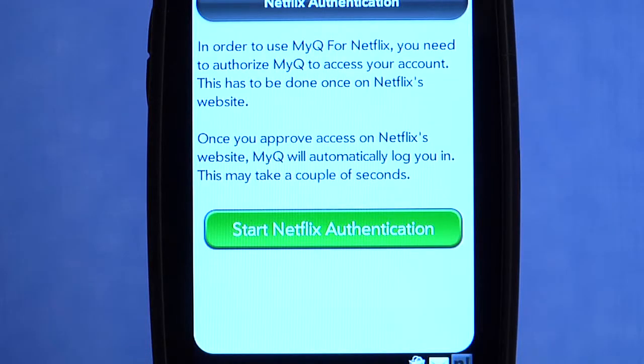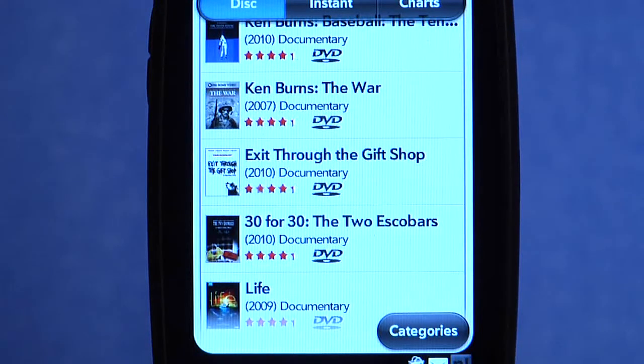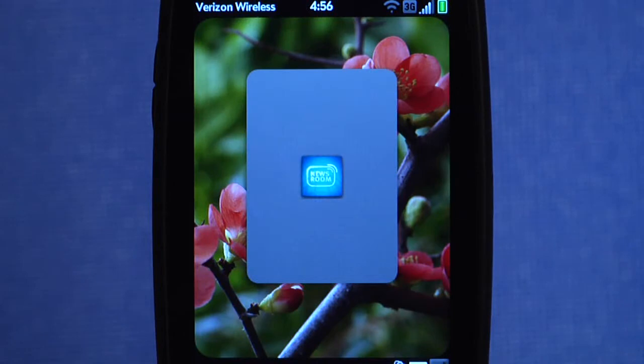Conveniently, MyQ does not ask for your username or password. Instead it uses a special Netflix authentication system that keeps your account safe.